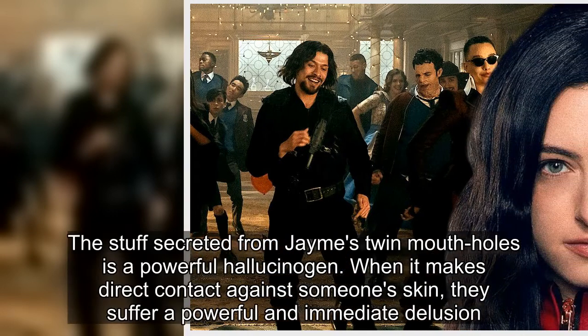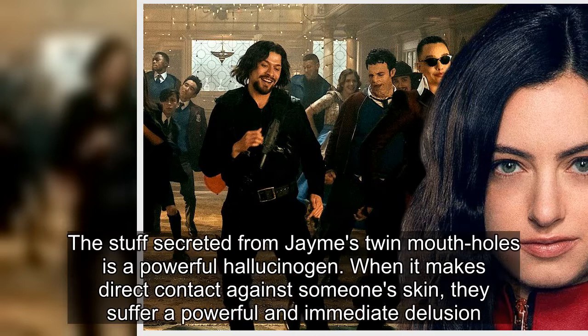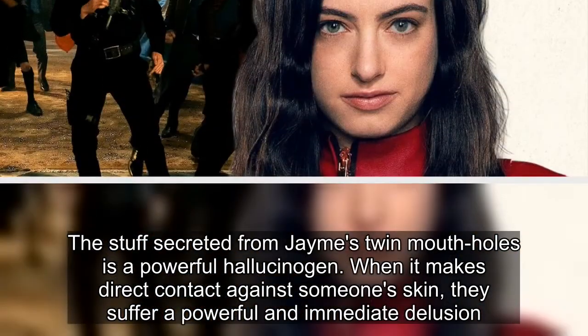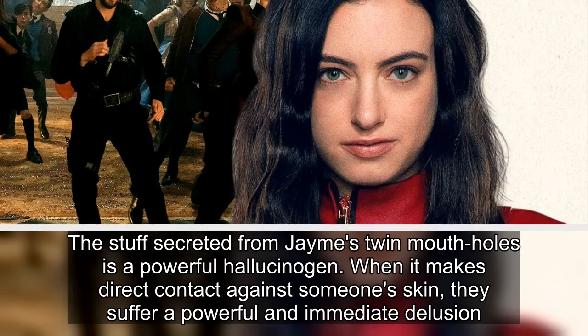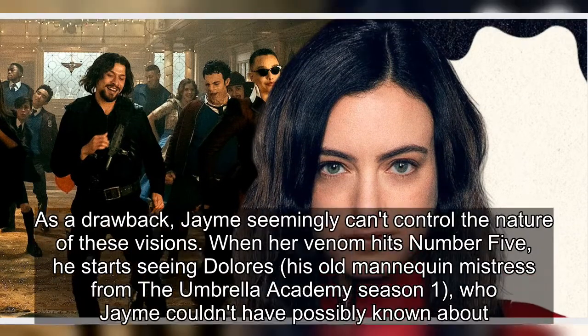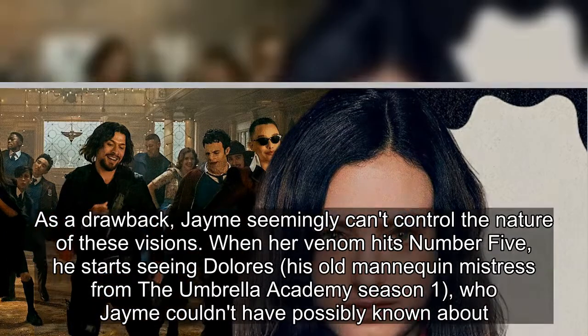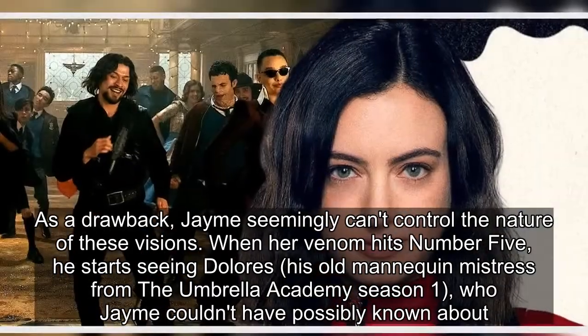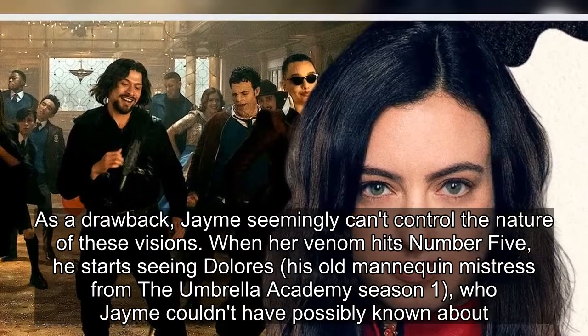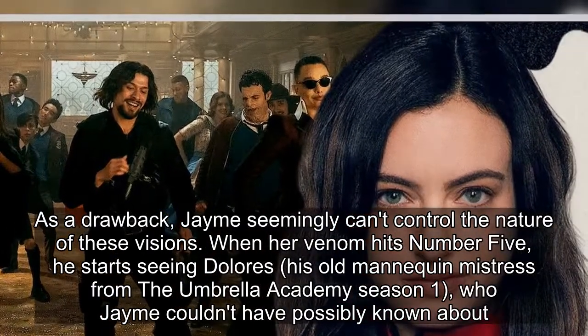The stuff secreted from James' twin mouth holes is a powerful hallucinogen. When it makes direct contact against someone's skin, they suffer a powerful and immediate delusion. When her venom hits Number Five, he starts seeing Dolores, his old mannequin mistress from The Umbrella Academy season 1, who James couldn't have possibly known about.